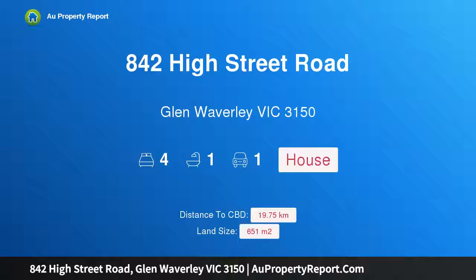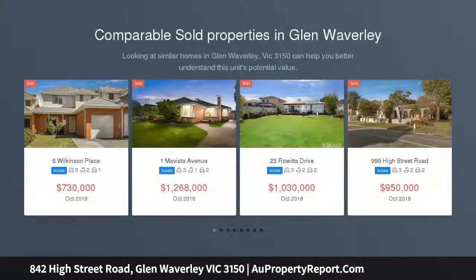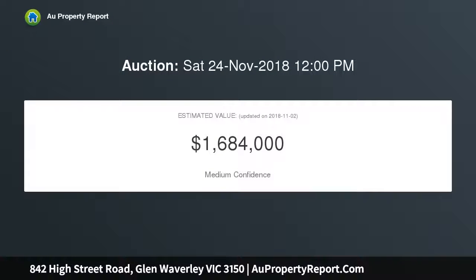Hi, I am glad to introduce property 842 High Street Road, Glen Waverley Victoria 3150, walk to Glen. Blessed with a warm and inviting interior, this beautifully presented home offers plenty of options for the family looking to move straight in, a renovator wishing to enhance, an investor, or those wishing to construct their dream home on 650 SQM approximately, STCA.